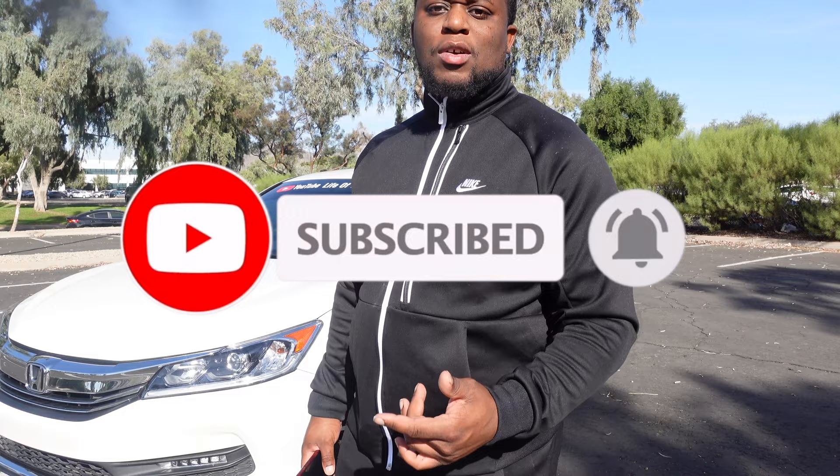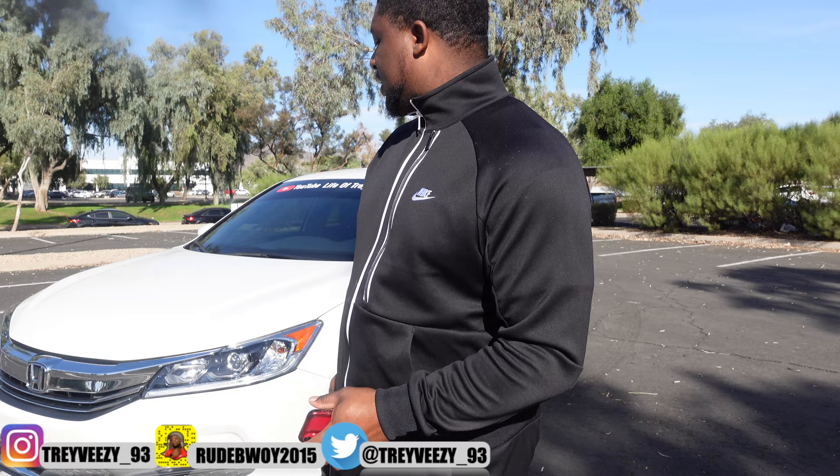Welcome back to the channel! If you are new, make sure you smash that like button and subscribe so you don't miss any more uploads. In this video, I'm about to explain how much I put down and how much I pay monthly on this car. This right here is a 2016 Honda Accord Sport — I always wanted this vehicle, I love this body style, there's just so much you can do with these cars.